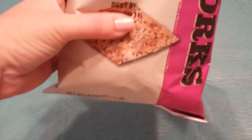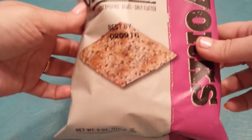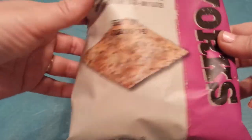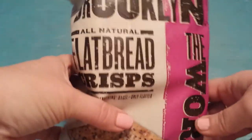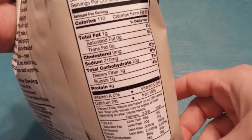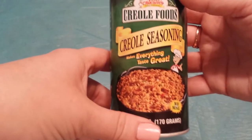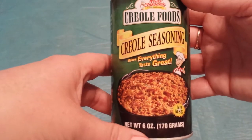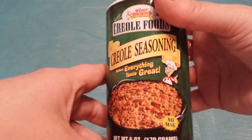Then I also found the Baked in Brooklyn All Natural Flat Bread Crisps. I'm not sure about all the flavors, but I heard some good things about these. Then I found Tony's — I don't know how to say that — the Creole Foods Creole Seasoning. I had heard people say this was really good seasoning, so I thought I'd give it a try.